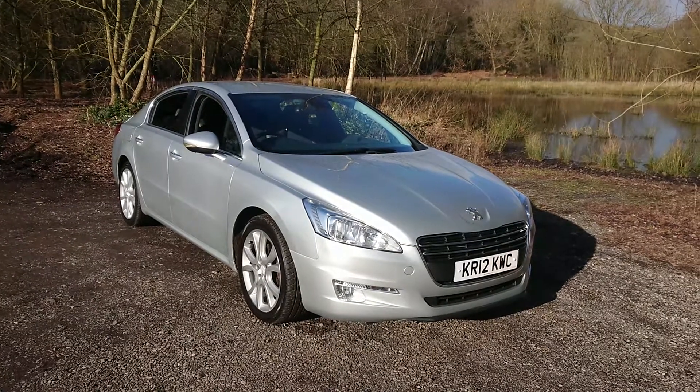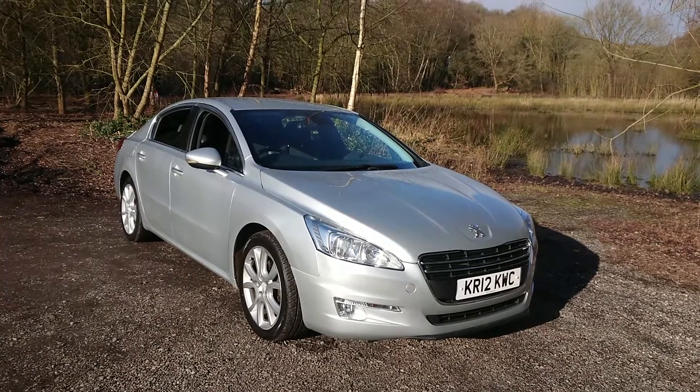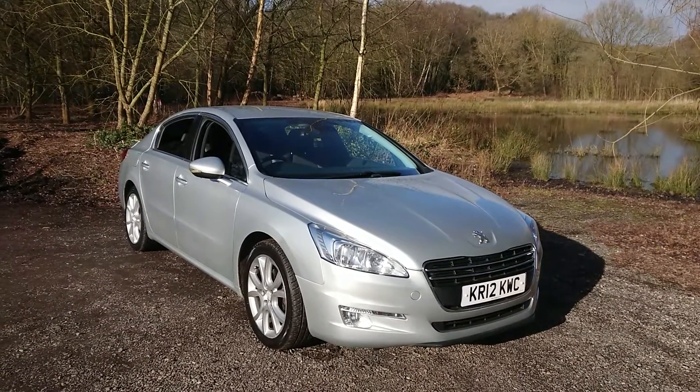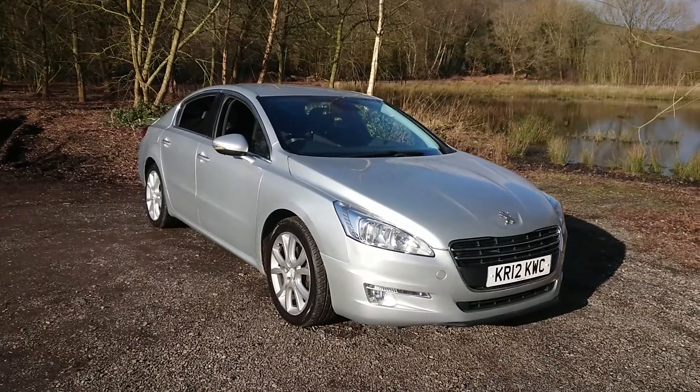Welcome to Maslow Car Centre. I'm pleased to offer this 2012 Peugeot 508 2.0L HDI FAP Allure, 4-door in metallic silver. This has done 80,000 miles since new and comes with service history.